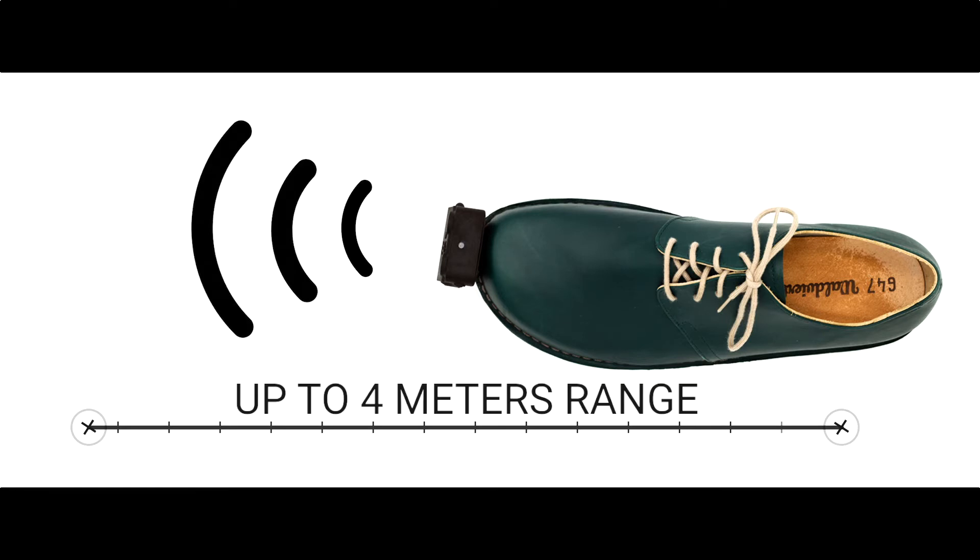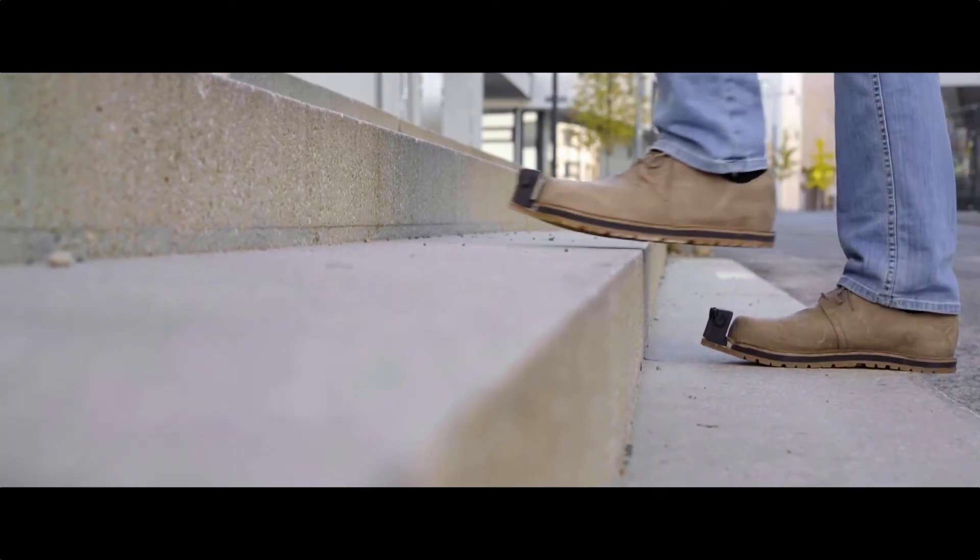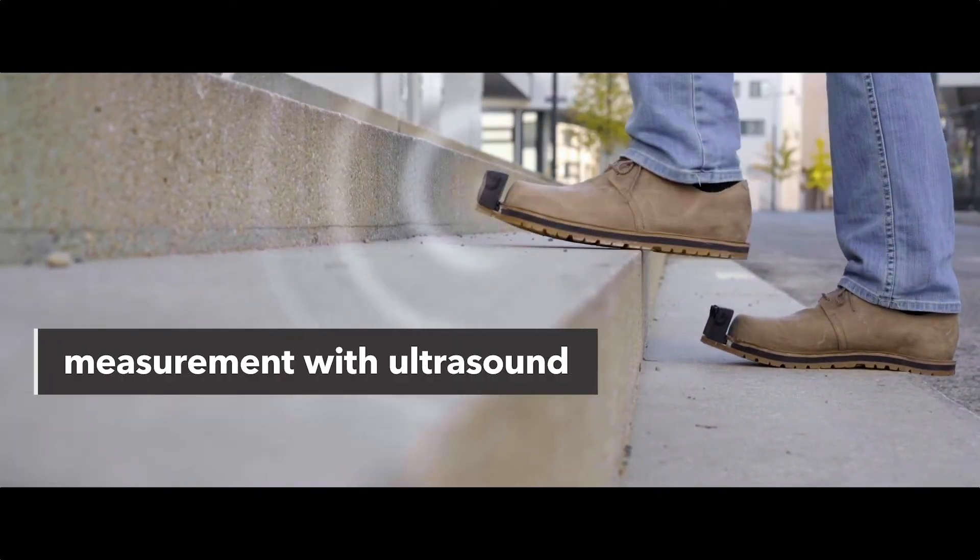The shoe is shown from above with a measuring scale indicating up to four meters range. The InnoMake is described as innovative, high-tech, a world first, and waterproof. The closer I get to an obstacle, the faster the vibration or acoustic signal becomes — just like a parking sensor.